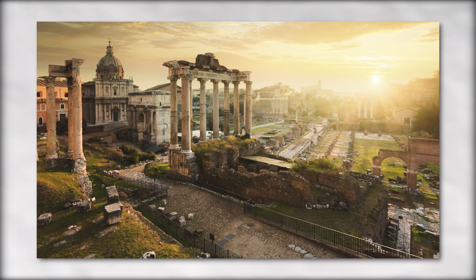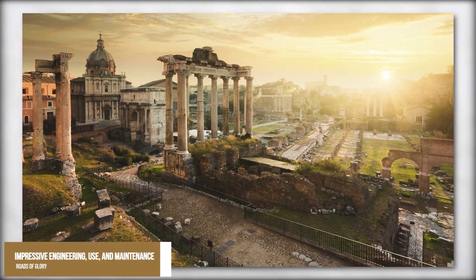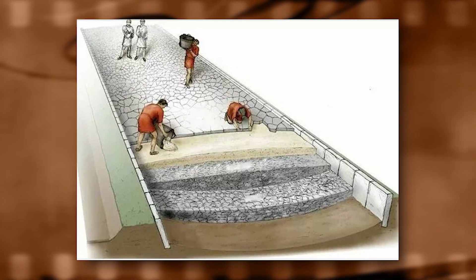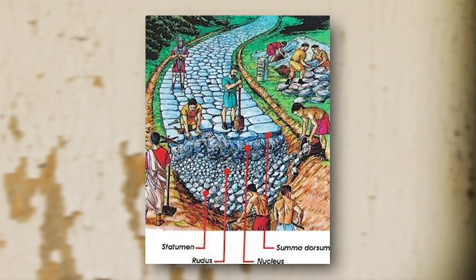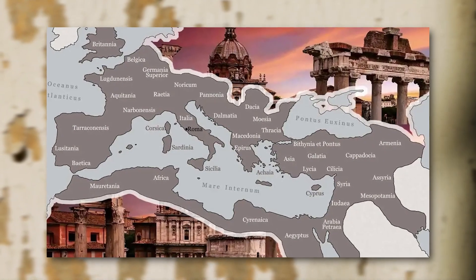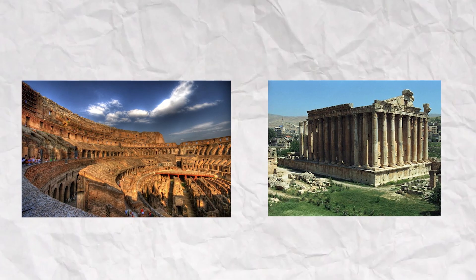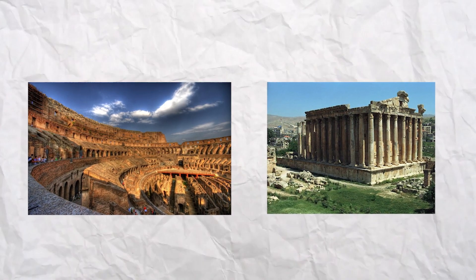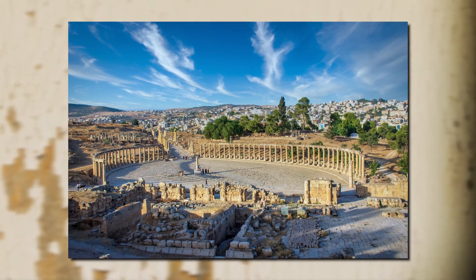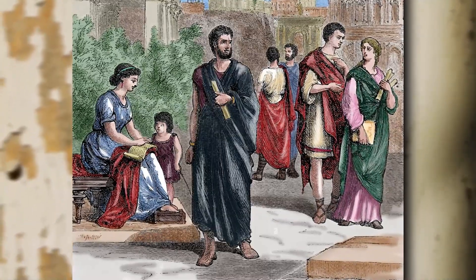As we conclude this journey through the Roman Empire's vast network of roads, we hope you have gained a deeper appreciation for the impressive engineering, use, and maintenance of these magnificent structures. The construction of these roads required a massive amount of labor, materials, and engineering skills. The use of these roads facilitated the movement of troops, goods, and people across the Empire, which was critical to the Empire's growth and expansion. The maintenance of these roads ensured their safety and efficiency, and it preserved many ancient monuments and landmarks for posterity. The impact of Roman roads on the history and civilization of Rome and beyond cannot be overstated. These roads played a crucial role in the expansion, control, and unity of the Empire, and they inspired many later civilizations to adopt or improve their road systems.